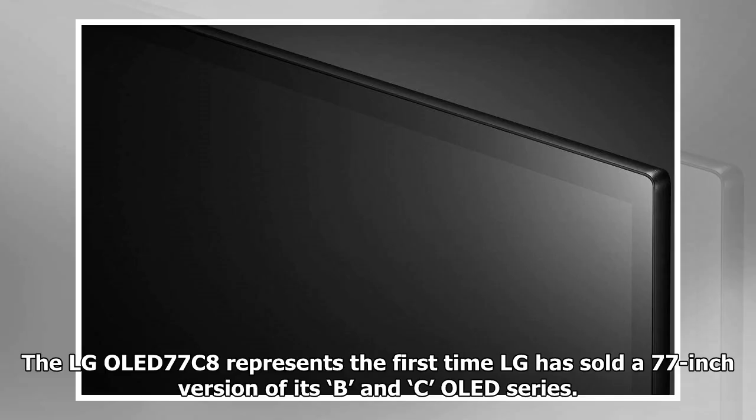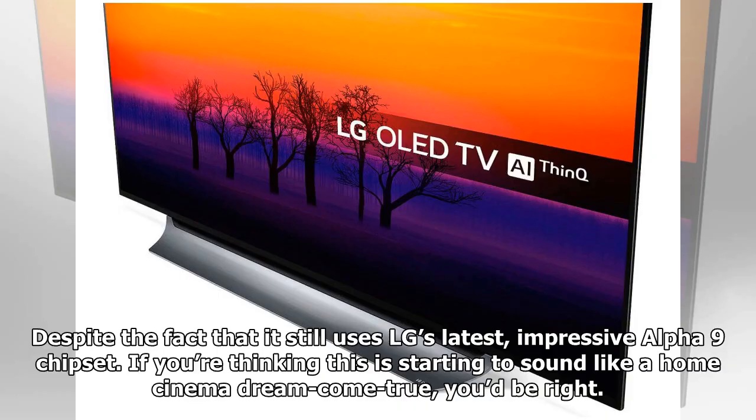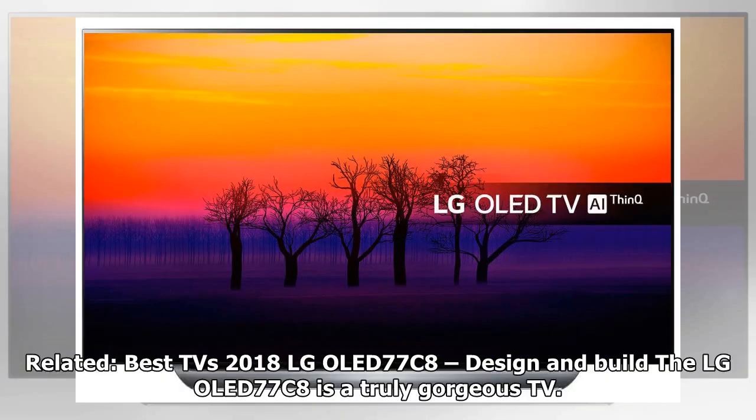The LG OLED 77C8 represents the first time LG has sold a 77-inch version of its B and C OLED series. This makes it comfortably the cheapest 77-inch LG OLED TV there's ever been, despite the fact that it still uses LG's latest impressive Alpha 9 chipset. If you're thinking this is starting to sound like a home cinema dream come true, you'd be right.